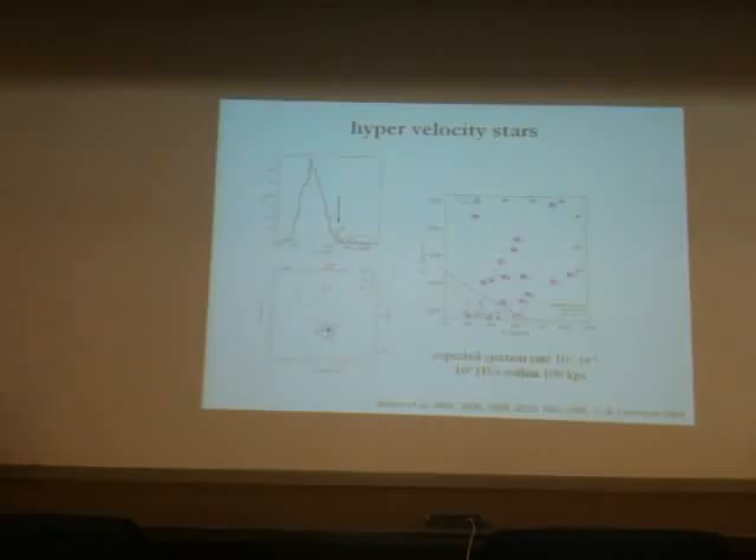About five years ago, the group at the CfA — Warren Brown and collaborators — began finding B stars with velocities clearly in excess of the escape velocity from the Milky Way, at distances of 50 to 200 kiloparsecs. With great excitement, we saw one of those stars to have a proper motion from HST work that points back to the Milky Way center. The Galactic Center and the black hole there is really the only plausible choice — the Large Magellanic Cloud is excluded at the three-sigma level.